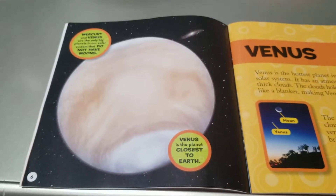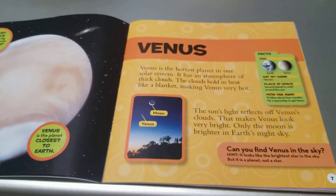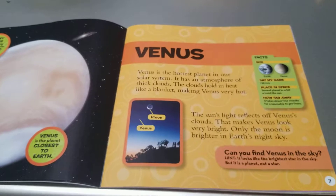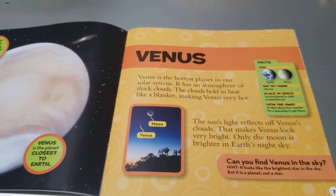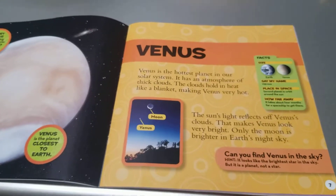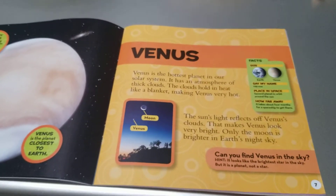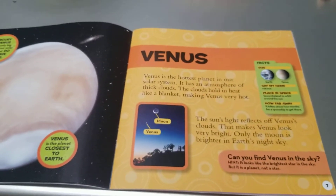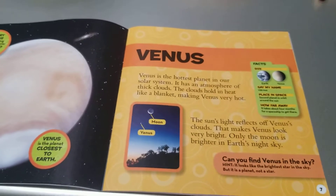Venus is the planet closest to Earth. Venus is the hottest planet in our solar system. It has an atmosphere of thick clouds. The clouds hold in the heat like a blanket, making Venus very hot. The Sun's light reflects off Venus's clouds, making Venus look very bright. Only the Moon is brighter in Earth's night sky. Can you find Venus in the sky? Hint: it looks like the brightest star in the sky.